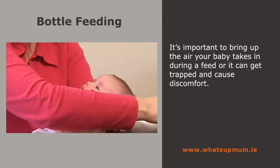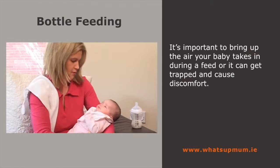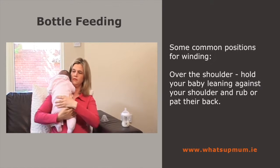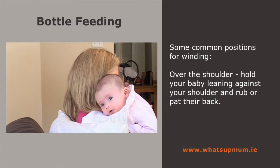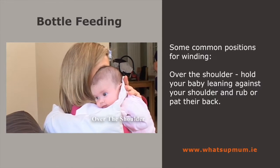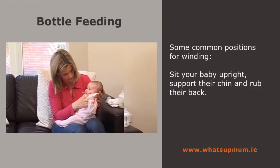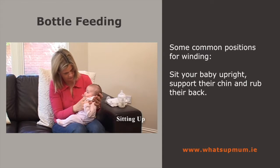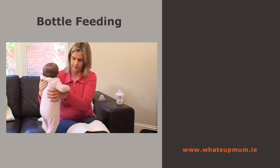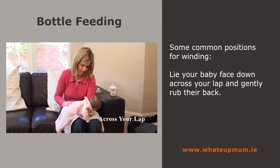When babies feed, especially from a bottle, they take in air. They can also take in air if they cry before feeding. If the air isn't brought up, it can get trapped and cause discomfort later on. There are some common positions for winding. Try holding your baby leaning against your shoulder and rubbing or patting their back — put a towel or cloth over your shoulder in case more than wind comes up. Another position is sitting your baby upright on your lap, supporting him under his chin and rubbing his back. Or, lying your baby face down across your lap and gently rubbing or patting their back can also be a good way of bringing up wind.